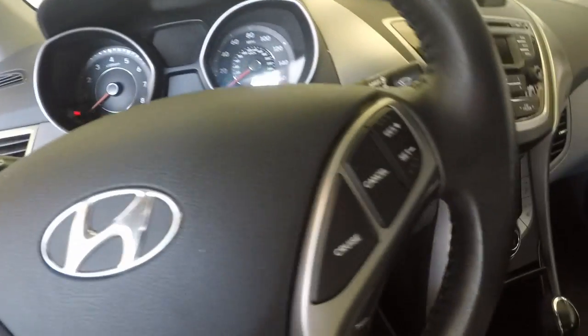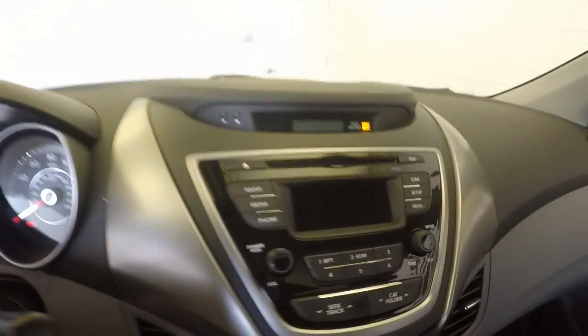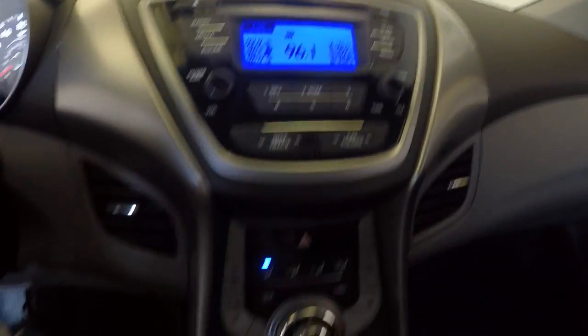All of your controls for your Bluetooth and cruise control right at the steering wheel, right at your fingertips. Stereo as well.